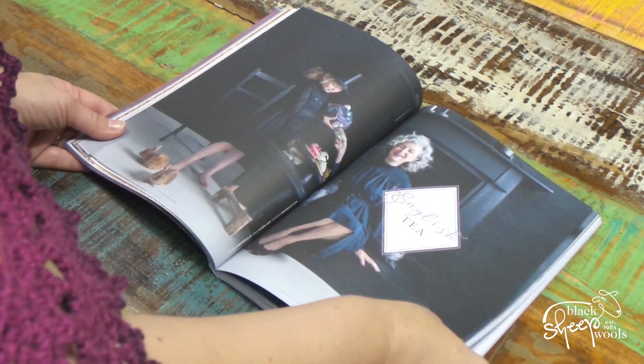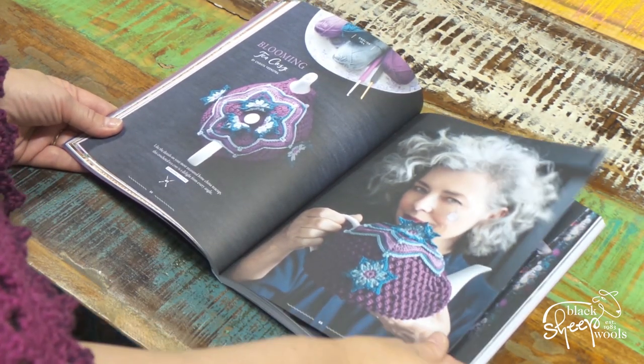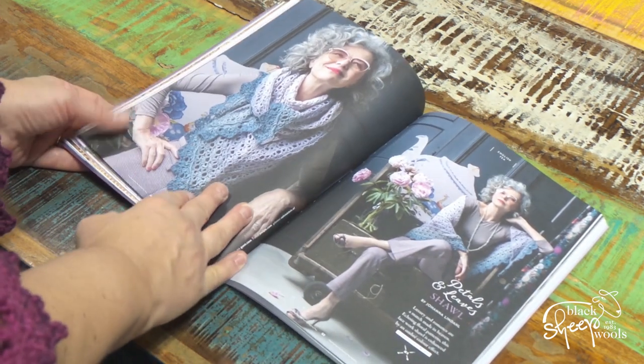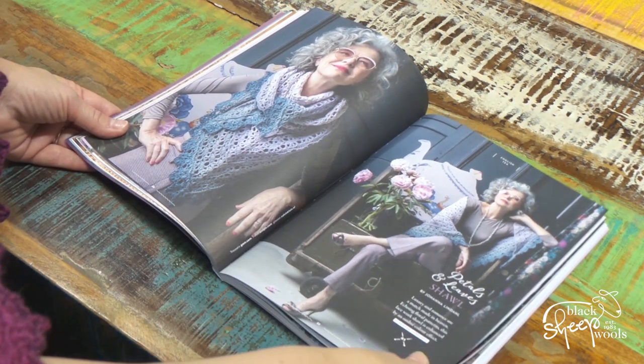Now, English Tea — what are we going to have for English Tea? Blooming Tea Cozy — look at that in Catona. Now that is what a gorgeous, gorgeous colored tea cozy, and really modern looking too. Petal and Leave Shawl in Whirligig — which was the one I was wearing — now that is really pretty, I love those colors, that's my sort of color as well.